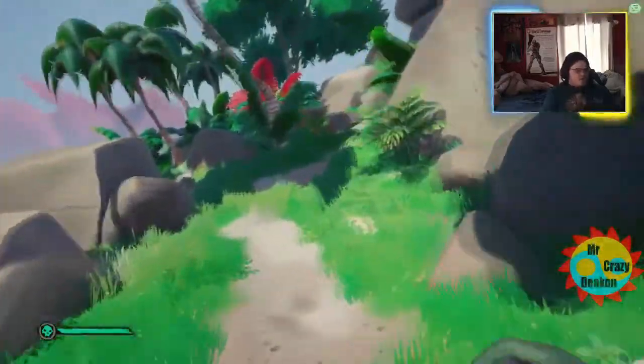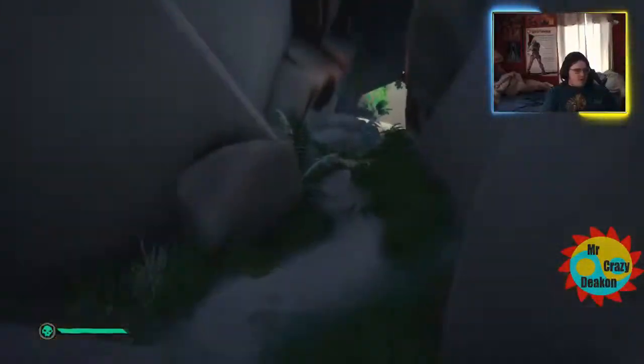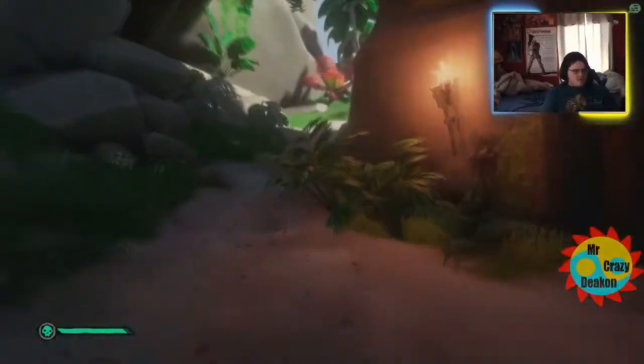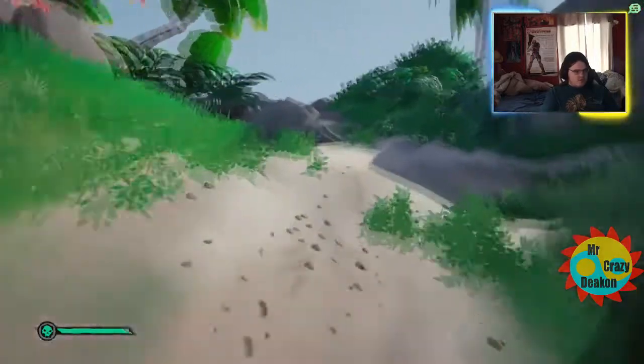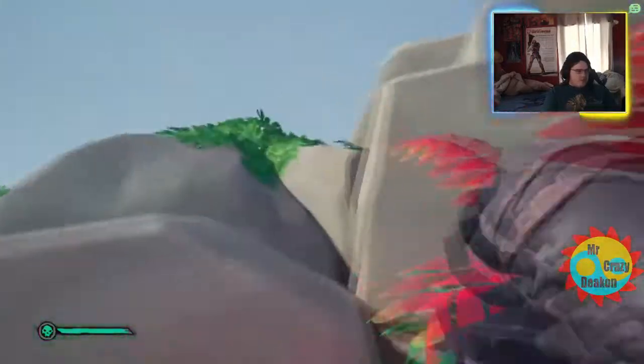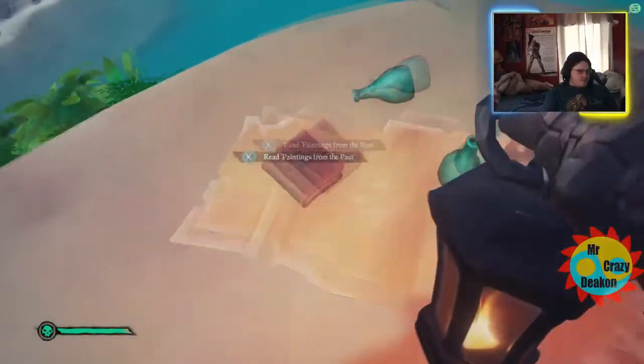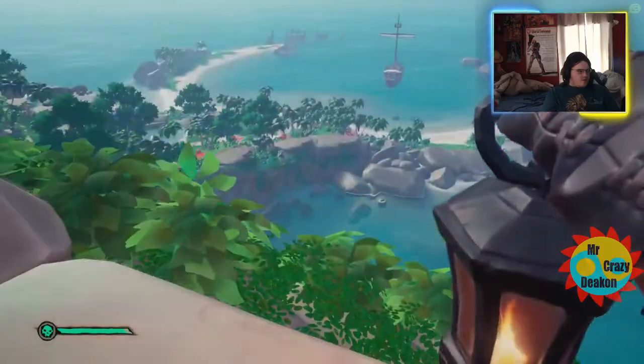We're heading to number seven — we're saving the key one for last. For number seven, we're gonna go all the way up top. You can shoot yourself up with a cannon or not — doesn't matter. Number seven is at the very top, on top of these rocks right here.